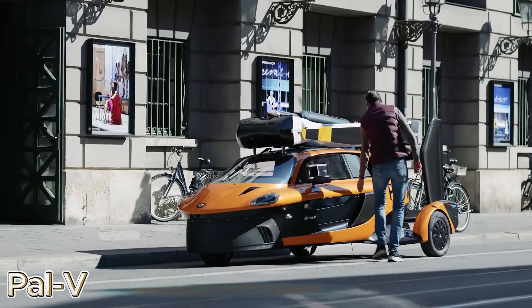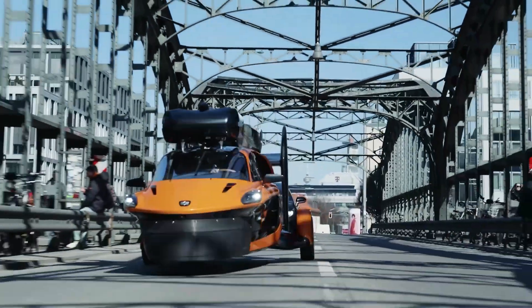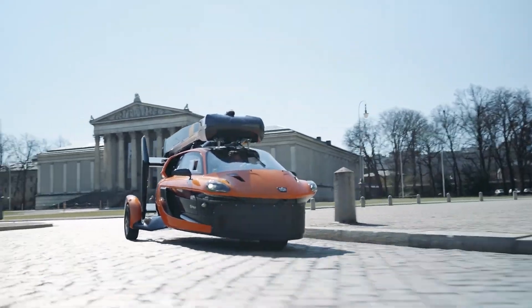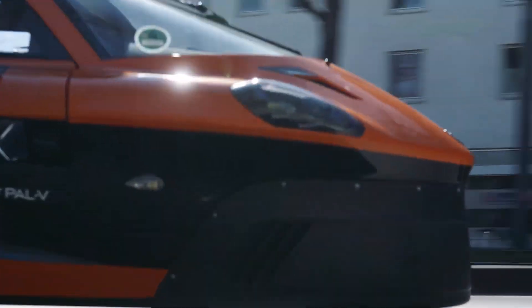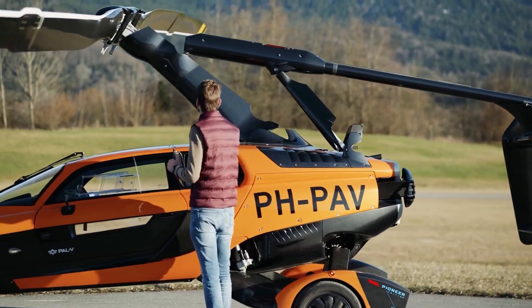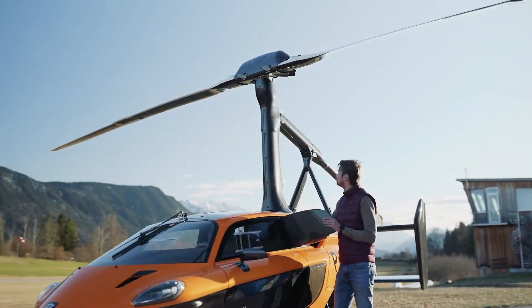The Pal-V, short for Personal Air and Land Vehicle, stands as one of humanity's most ambitious and breathtaking engineering achievements — a true pioneer that dares to blur the line between car and aircraft. At first glance, it resembles a sleek, futuristic sports car, with aerodynamic curves, a sculpted frame, and a dynamic stance that radiates speed and sophistication.